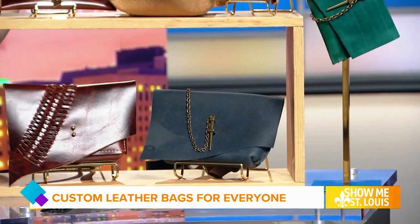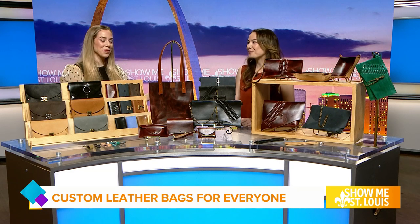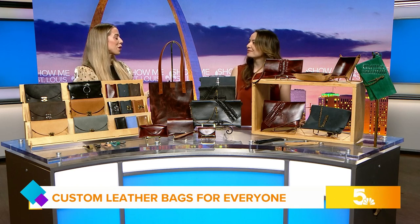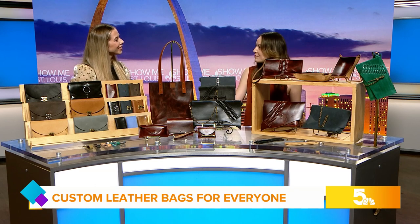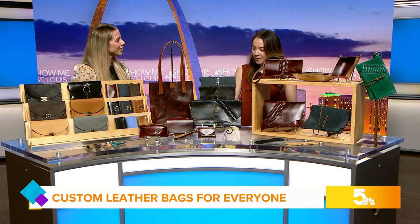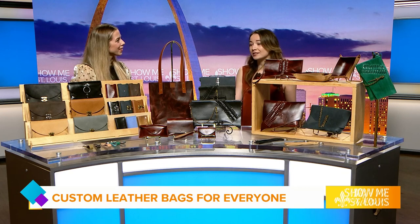It's February 1st, so everyone watching at home — Valentine's Day is coming up. If you're looking for that perfect gift, these really are some great options. And I know you even have a little special Valentine's event coming up. Yeah, so on Saturday, February 10th, I'm hosting a make-your-own leather Valentine gift for yourself or a friend. You can pick from items and then customize them with stamps. I have lots of leather acrylic paint, and we'll have some snacks and drinks — it'll just be a really fun time.